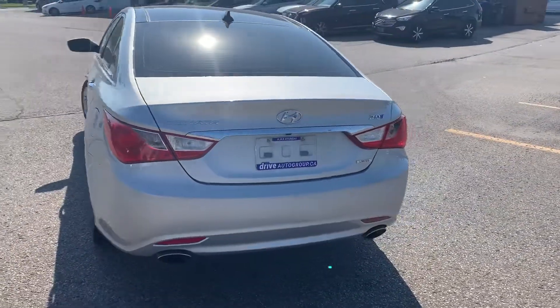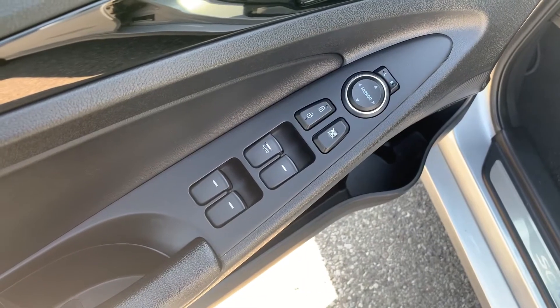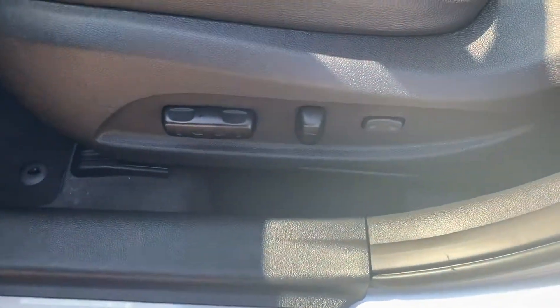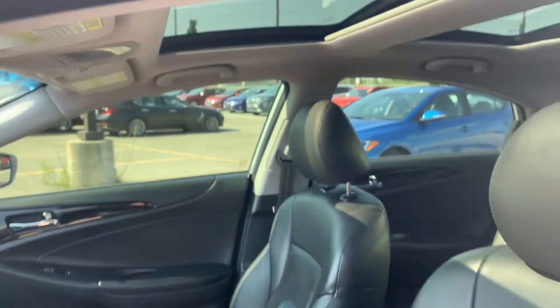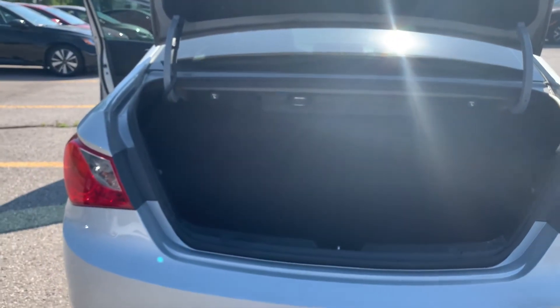Now let's take a look at some of the features on the inside. Starting with the driver's side door, we have powered mirrors, locks and windows with an automatic driver's side window. There is also powered seating and lumbar support. All leather interior with a sunroof up top. Room for up to five passengers and plenty of space in the trunk.